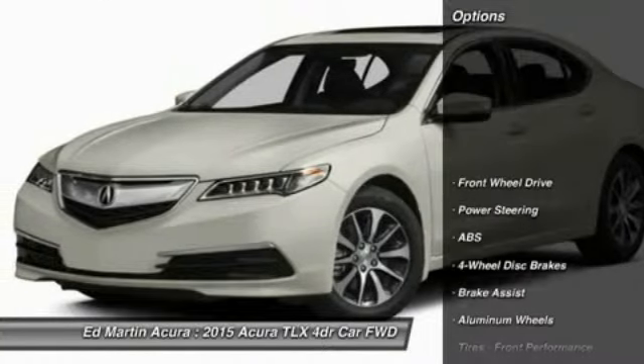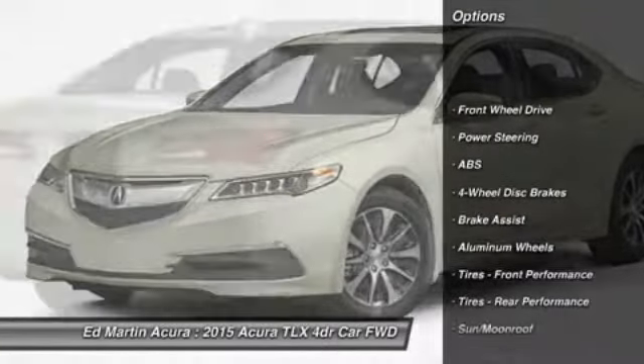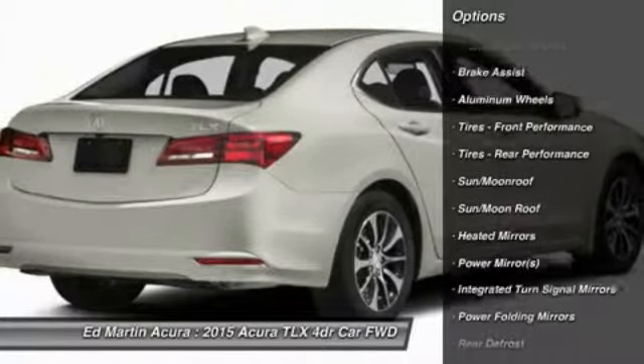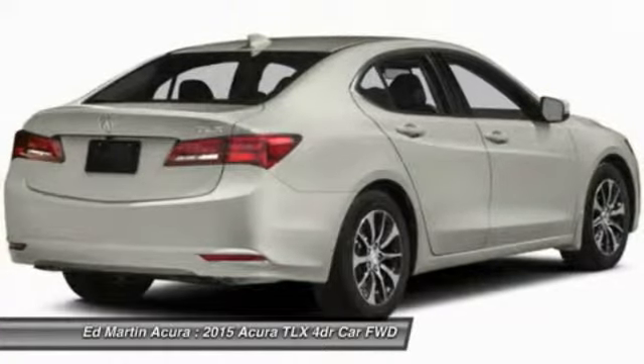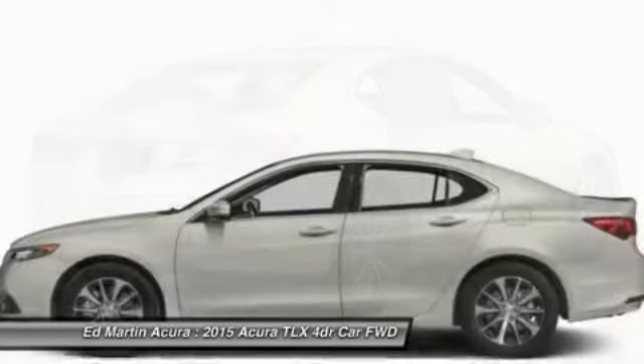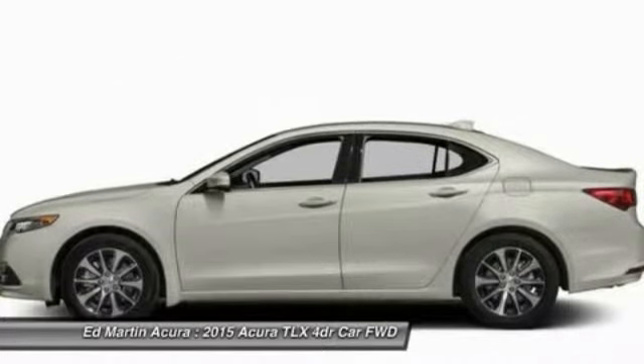Here are some of this vehicle's great options: power passenger seat, steering wheel audio controls, anti-lock braking system, adjustable steering wheel, power steering, hard disk drive media storage, keyless entry, aluminum wheels, auto-dimming rear view mirror, PPO, cruise control.